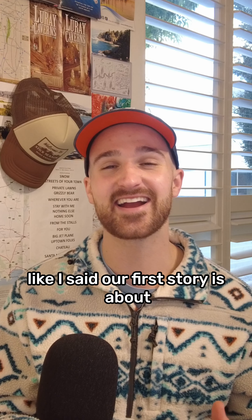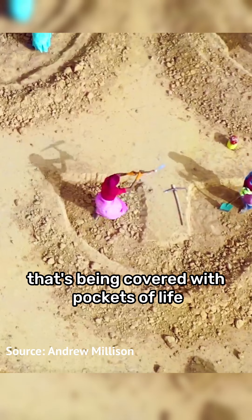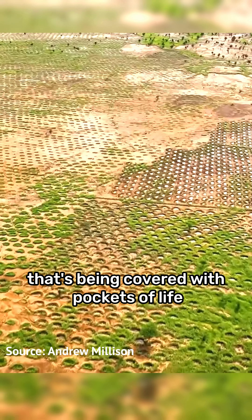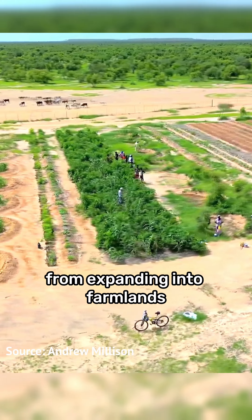Our first story is about a rock-hard landscape in Africa that's being covered with pockets of life as part of a project to prevent the Sahara Desert from expanding into farmlands.